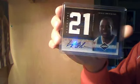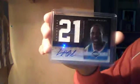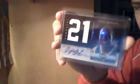Got a Jody Meeks patch auto from Rookies and Stars, rookie, out of 449. Got a Craig Brackens Limited dual jersey die-cut auto from 10-11 Limited, numbered out of 99. Got a Randy Foy Luxury Box rookie auto, numbered one of 249 — that was the first one made.